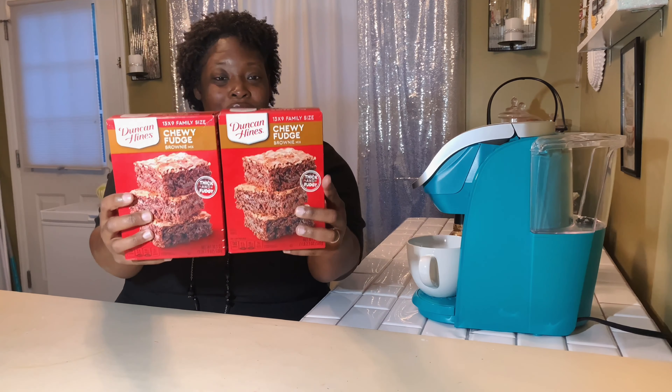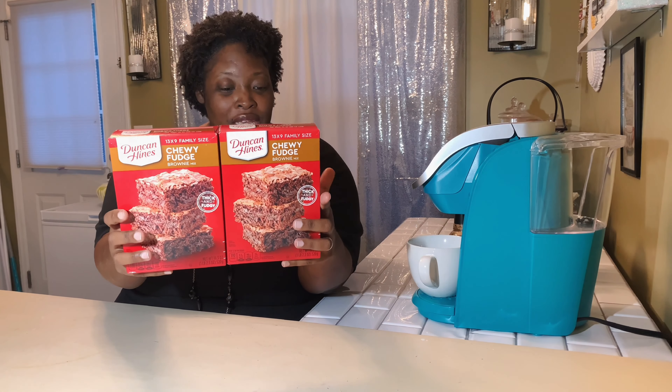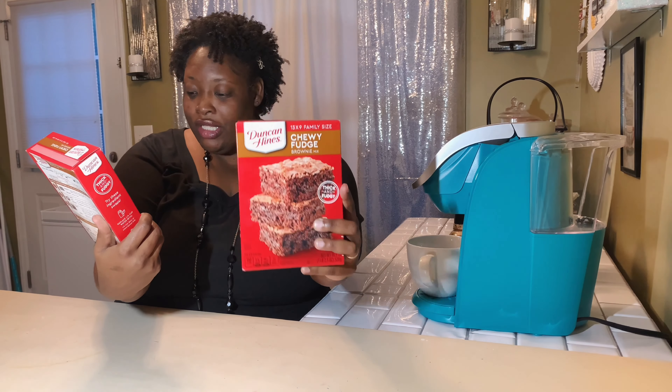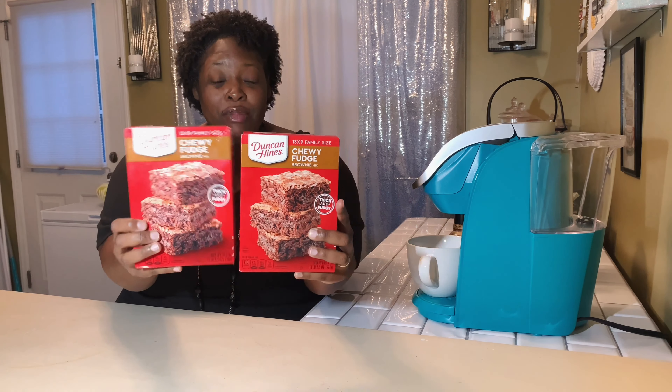Hey everybody, this is Latonya of Latonya's Love of Family and Crafting, and today I have a haul for you. It's going to be Dollar Tree and the thrift store, so I'm going to get started with Dollar Tree items first.